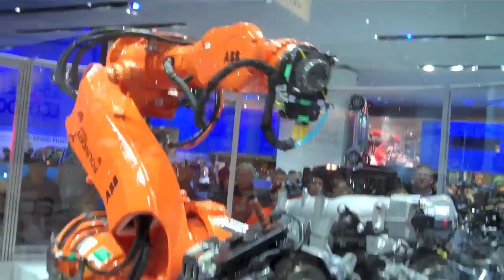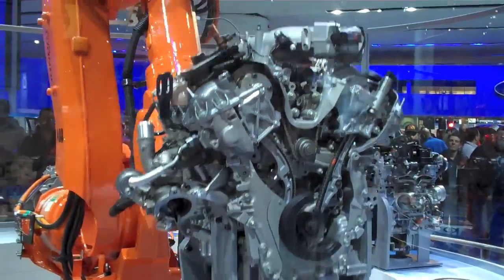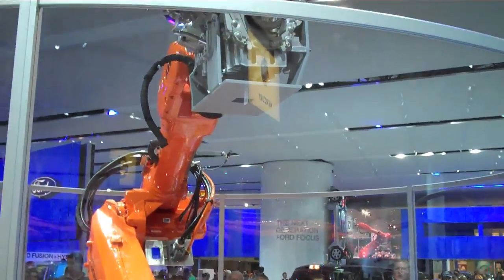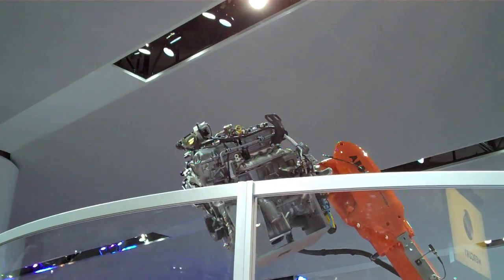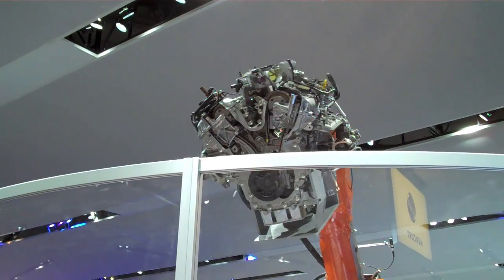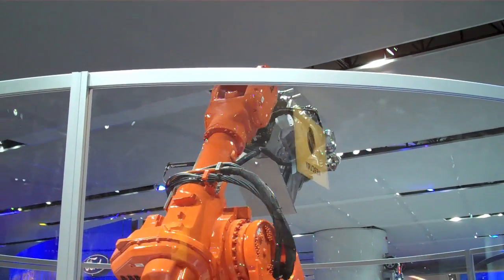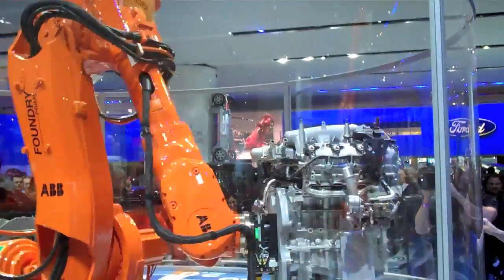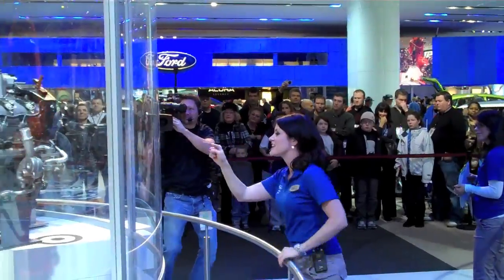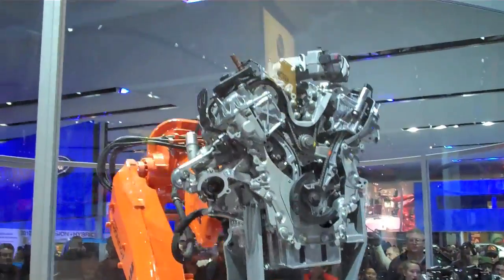Let's show these people these EcoBoost engines. This is your 3.5 liter V6 twin turbo charged direct injection engine. This engine is currently in your 2010 Taurus SHO and also in your 2010 MKS. That engine is about 50 pounds less than your average V8, yet it gets the horsepower of a V8 — 365 horsepower and 350 foot pounds of torque on that Taurus SHO. And folks, this engine could take on tough truck duty.